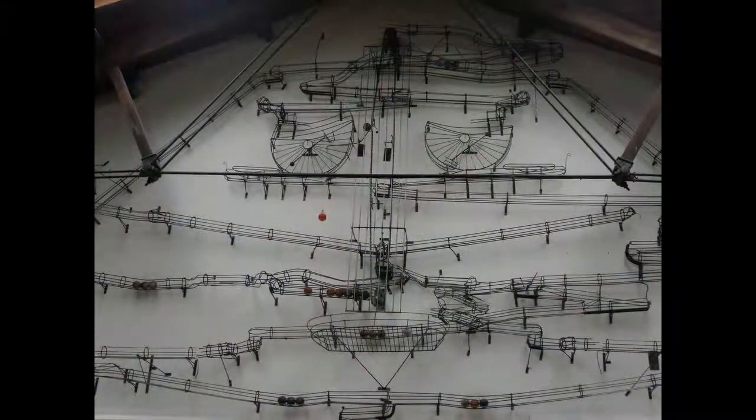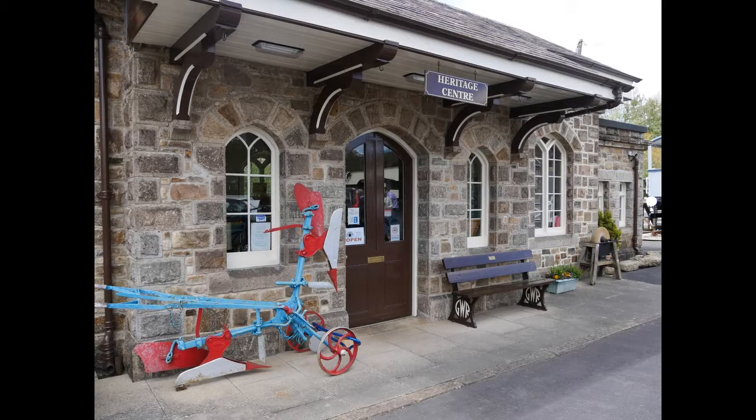And here we are. This is the House of Marbles in Bovey Tracey — really interesting, and it had a lovely gift shop. I was quite impressed. Next was the heritage centre in the same village.